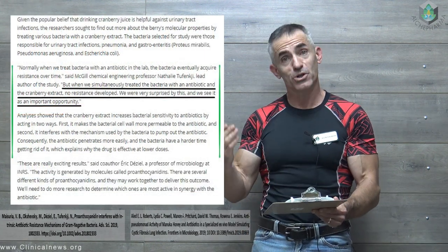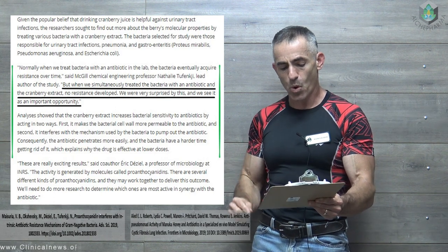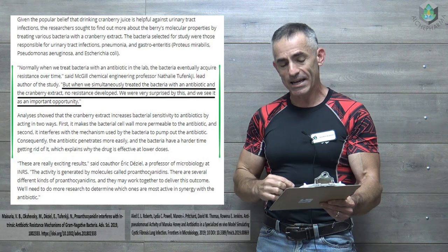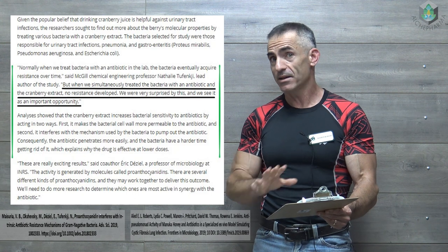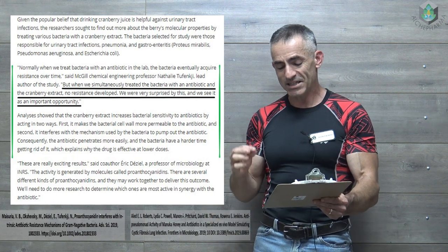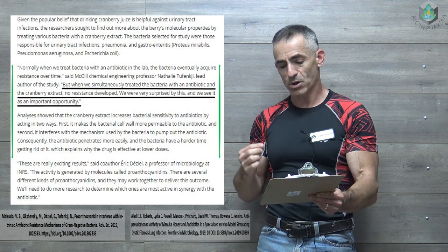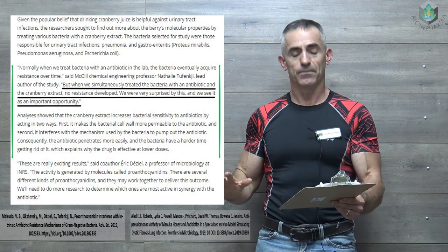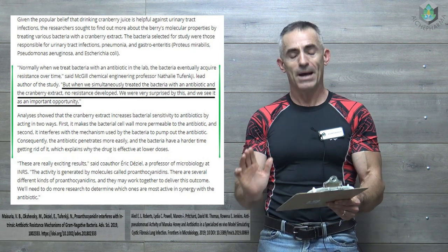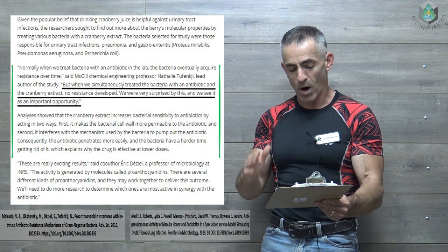Quoting the researcher: normally when we treat bacteria with an antibiotic in the lab, the bacteria eventually acquire resistance over time. But when we simultaneously treated the bacteria with an antibiotic and the cranberry extract, no resistance developed. We were surprised by this and we see it as an important opportunity. Analysis showed that the cranberry extract increases bacterial sensitivity to antibiotics by acting in two ways: first, it makes the bacterial cell wall more permeable to the antibiotic; and second, it interferes with the mechanism used by the bacteria to pump out the antibiotic. Consequently, the antibiotic penetrates more easily and the bacteria have a harder time getting rid of it, which explains why the drug is effective at lower dosages.